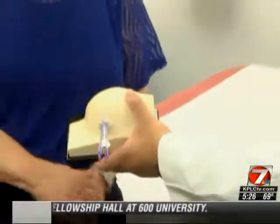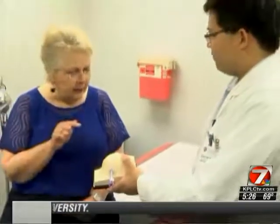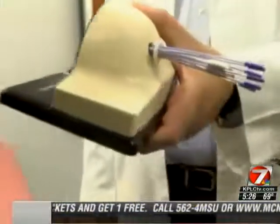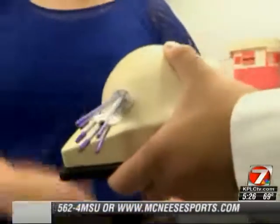Radiation oncologist David Chang says APBI delivers a high dose of radiation to a specific area over the course of just five days, rather than the typical 20 to 33 days. We know that we're only delivering radiation to that very small area where the radiation is needed the most. It made sense — put the radiation where the cancer had been. The targeted treatment protects the heart, lungs, and healthy tissue from unnecessary radiation.